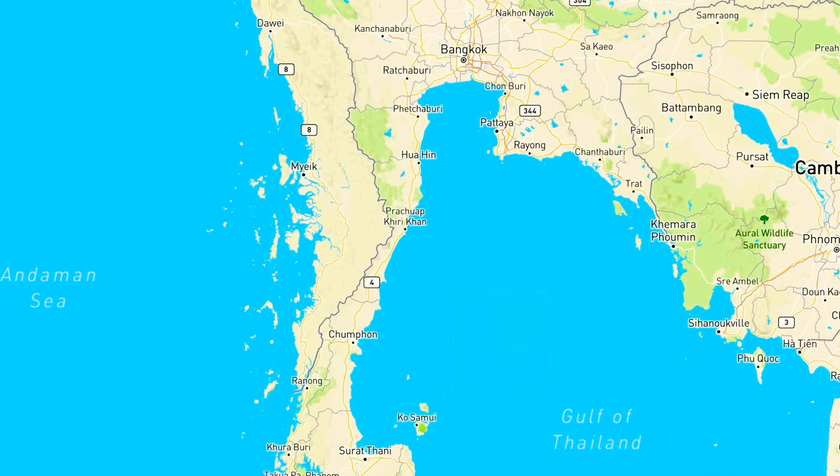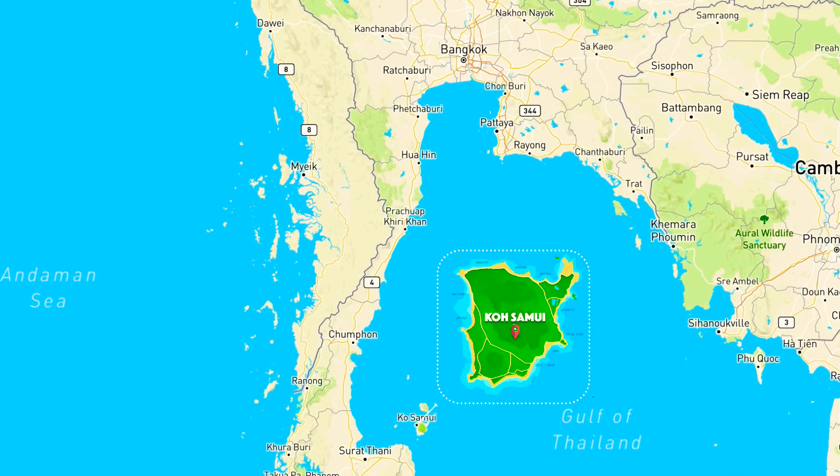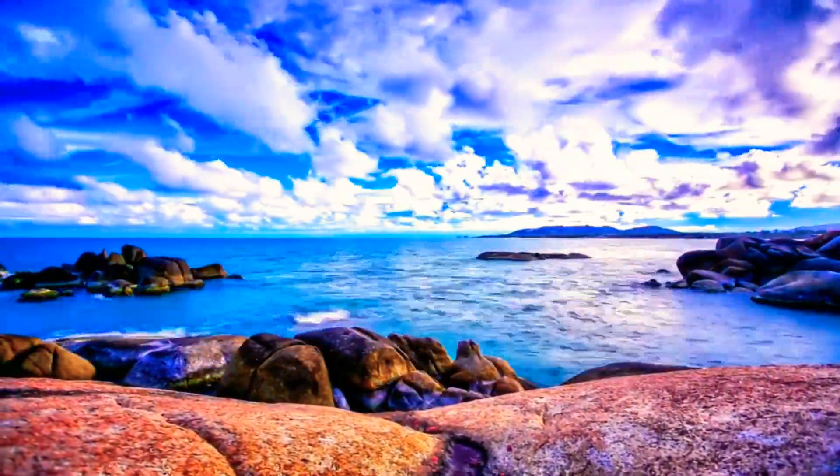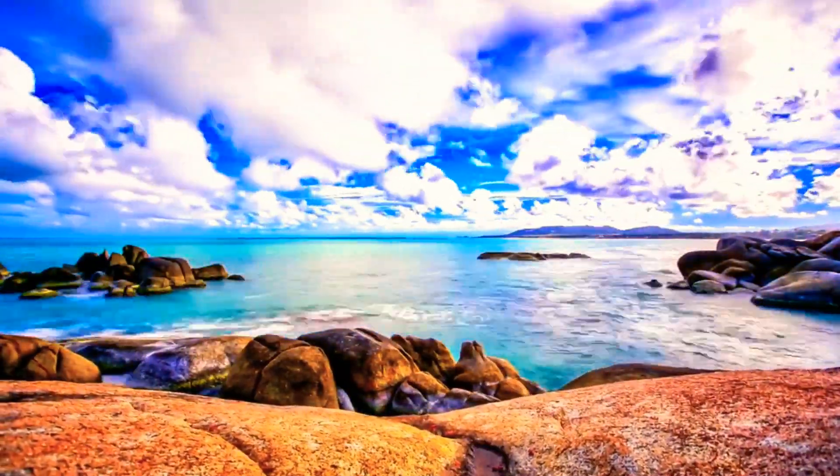The next destination is a beautiful island in the Gulf of Thailand, Koh Samui. Known for its pristine beaches, luxurious resorts, and laid-back atmosphere, Koh Samui is a must-visit destination in Thailand.